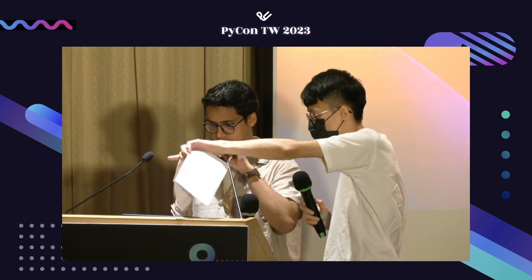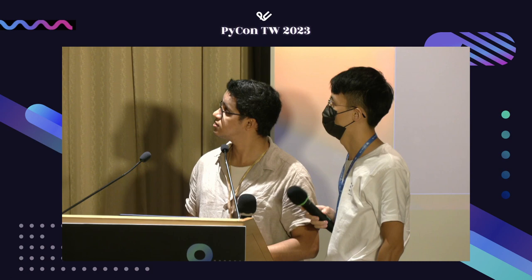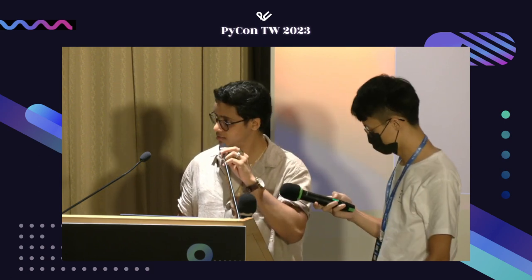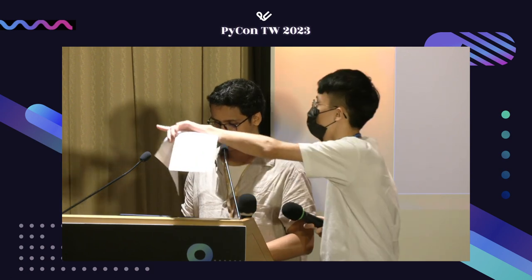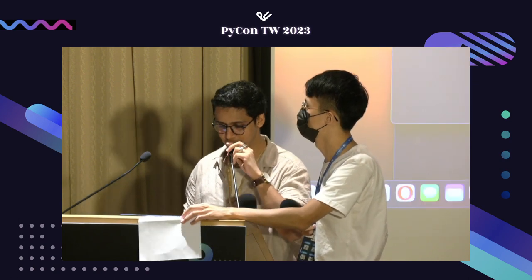Just give me one second — okay, it's here. Can you see it? It's visible, but not visible to me. Now it's visible to me as well.